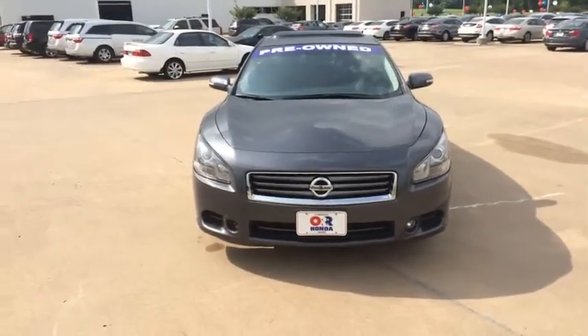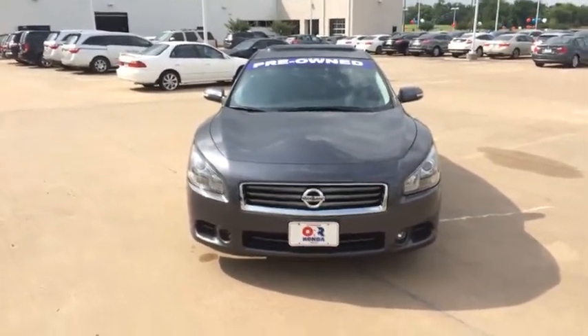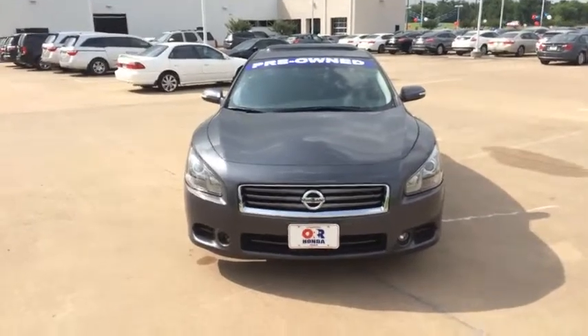Hey everybody, this is John Brewer with Orr Honda here in Paris, Texas, coming to bring you a 2012 Nissan Maxima.